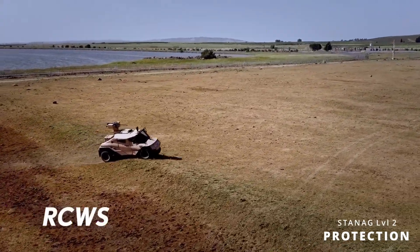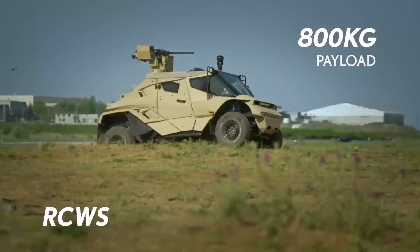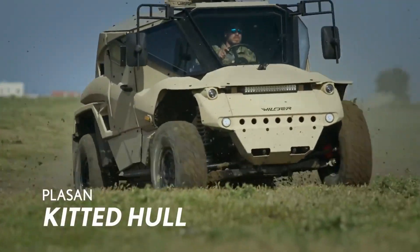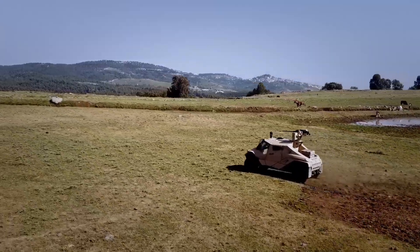Featuring STANAG Level 2 protection for people, in a package that weighs just around 3.7 tons, the vehicle is capable of carrying 800 kilograms with ease.